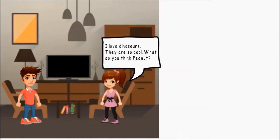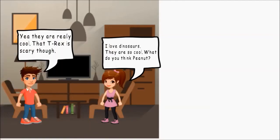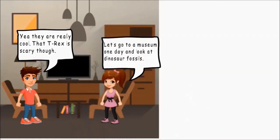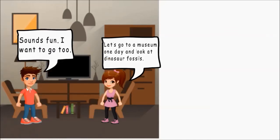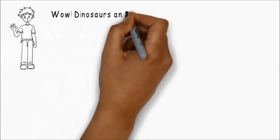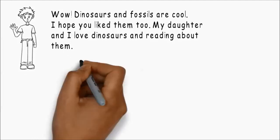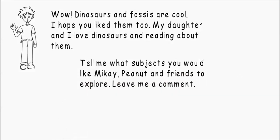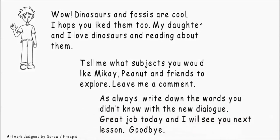I love dinosaurs. They are so cool. What do you think, Peanut? Yeah, they are really cool. That T-Rex is scary, though. Let's go to a museum one day and look at dinosaur fossils. Sounds fun. I want to go, too. Wow, dinosaurs and fossils are cool. I hope you like them, too. My daughter and I love dinosaurs and reading about them. Tell me what subjects you would like me, Kai, Peanut, and friends to explore. Leave me a comment. As always, write down the words you don't know with the new dialogue. Great job today, and I'll see you next lesson. Goodbye.